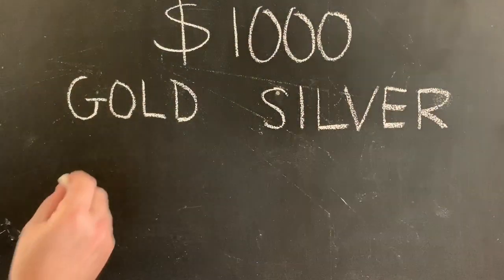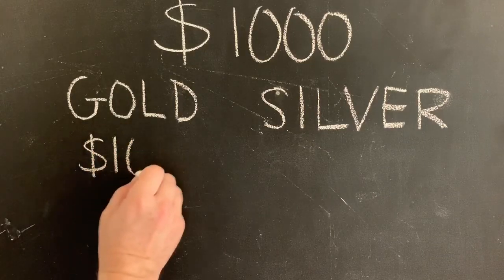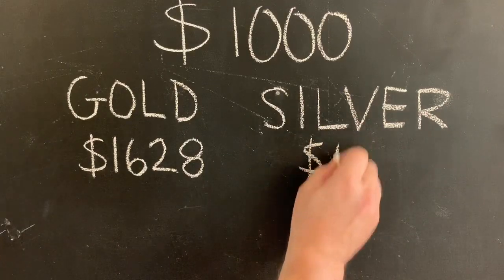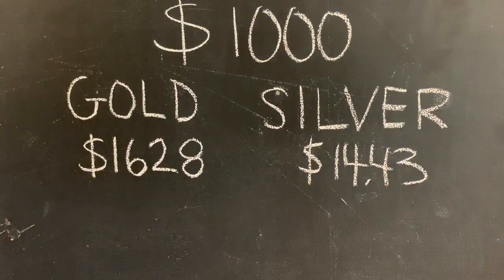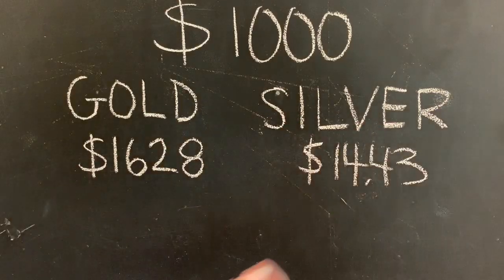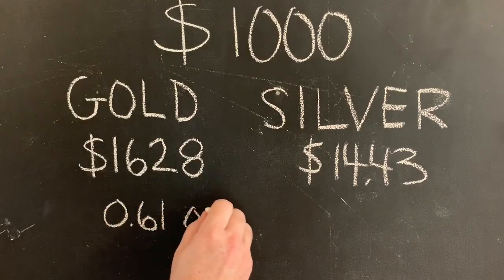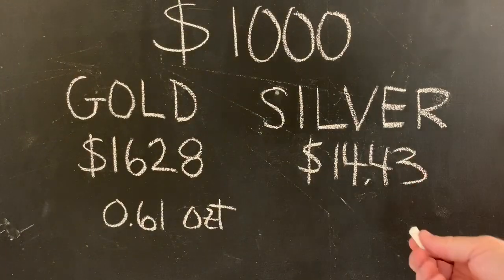Would you put it into gold or silver? The current spot price of gold is $1,628 while the current spot price of silver is sitting at $14.43. So with $1,000, and forgetting about premiums, this would get you 0.61 ounces of gold, where this would get you 69 ounces of silver.